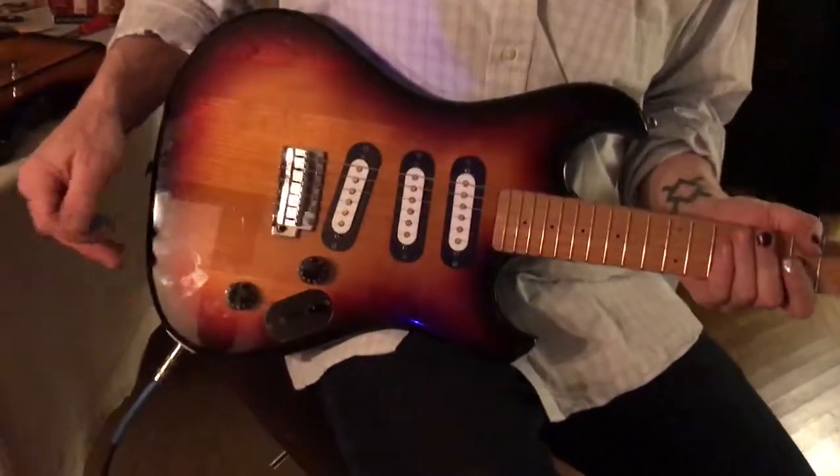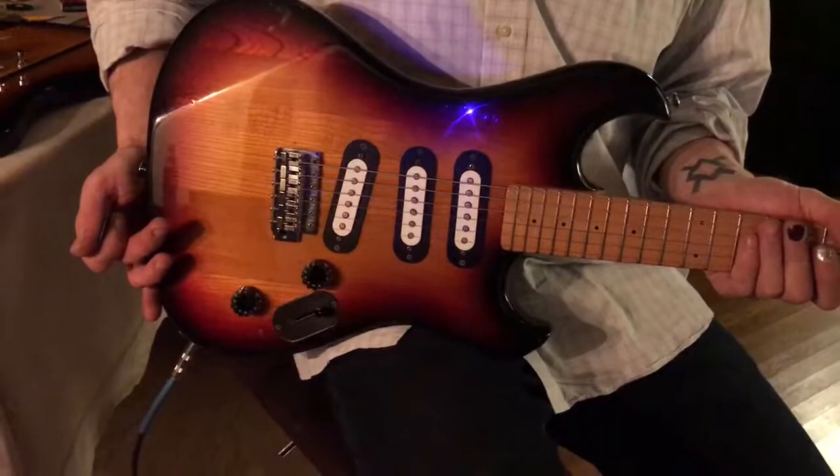Very nice sounding. And yeah, loving it. It's a great, great guitar.